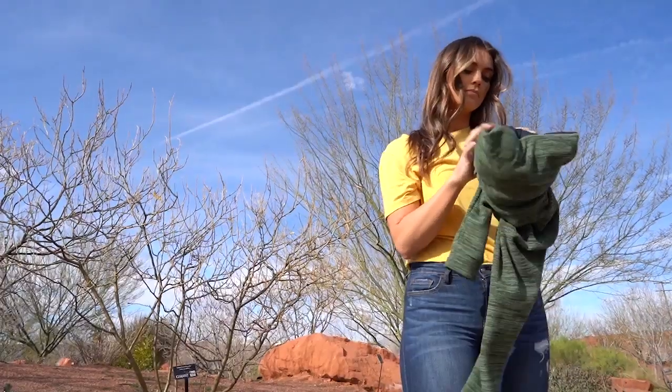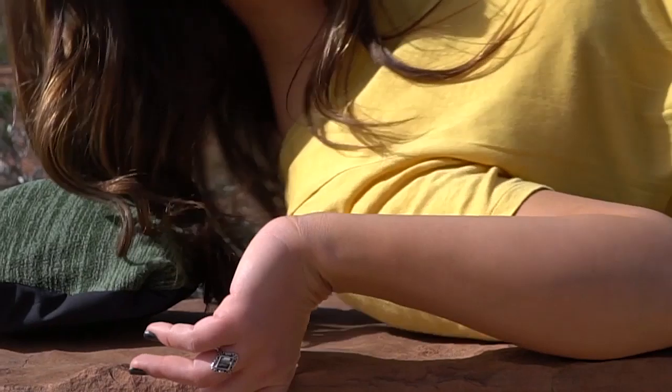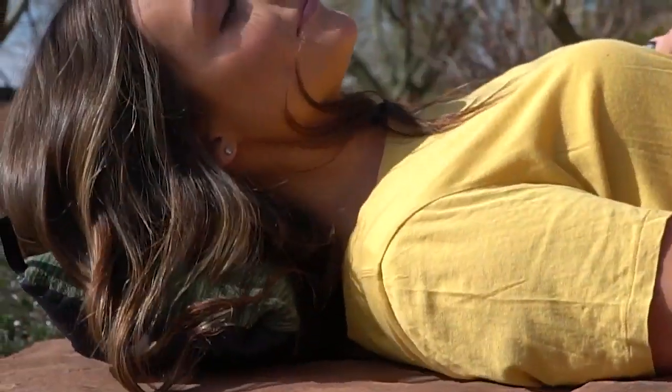The Evolution Hoodie stuffs into its own pocket and makes a great pillow or cushion. At only one pound, it's lightweight and easy to take with you anywhere.